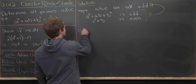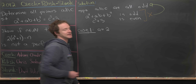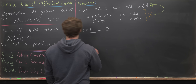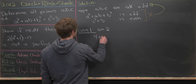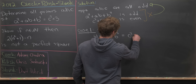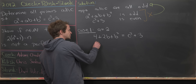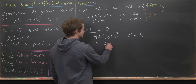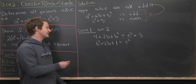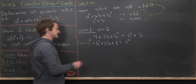Let's go through this one case at a time. Case one: suppose a equals two. Plugging in, we get 4 + 2b + b² = c² + 3. Subtracting three from both sides gives b² + 2b + 1 = c². The left-hand side factors nicely as the perfect square (b + 1)².